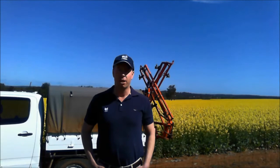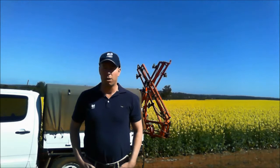CSBP Area Manager Wagen West, Nathan Cuthbert here. We're trialling late nitrogen on hybrid canola again this season, this time on Roundup Ready Canola. The trial is to see what the best economical response to late nitrogen is.